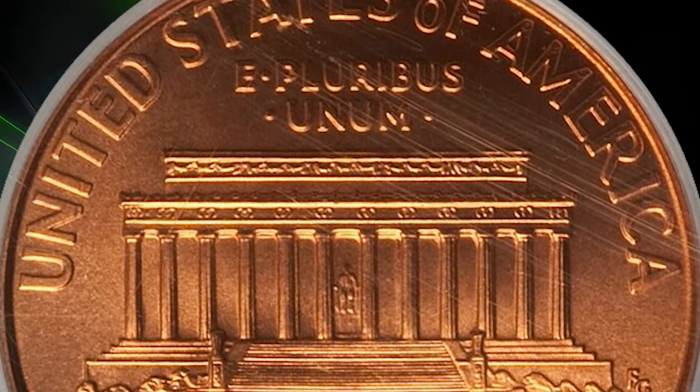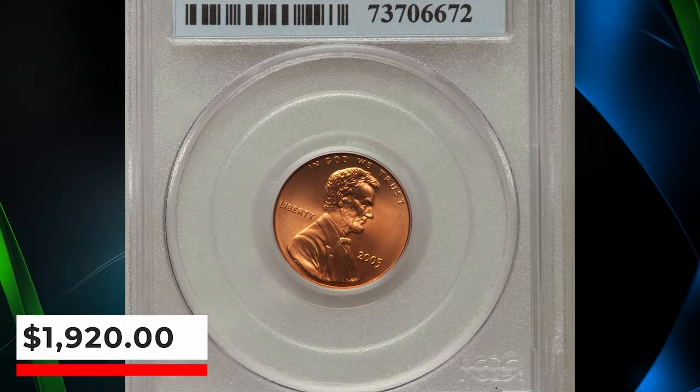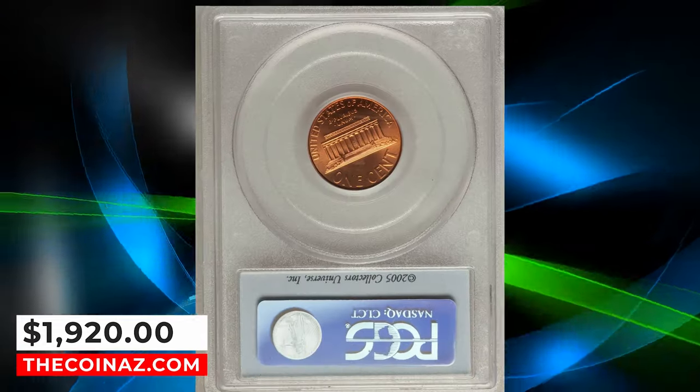Nicer examples graded MS69, while very few achieved the MS70 grade. This numismatic pinnacle ended up selling for $1,920.